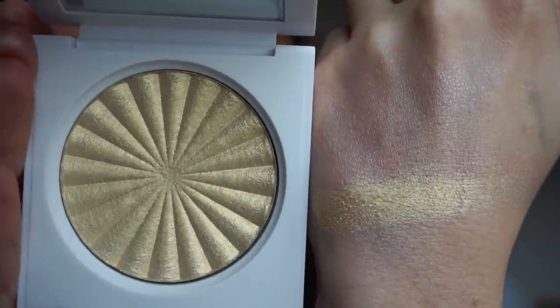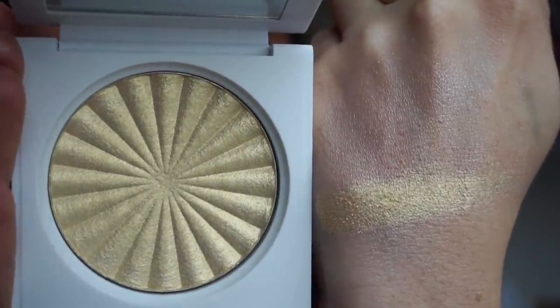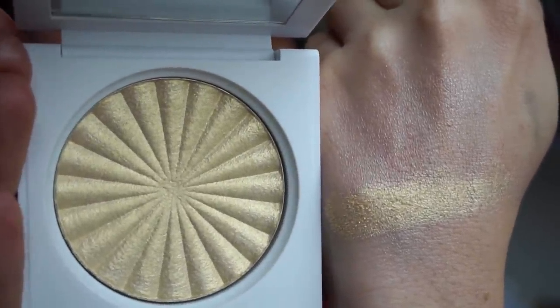The next highlighter is in Gumdrop — I would say this is the yellow gold of the bunch. This is one of my favorites to use on the inner corner and brow bone because it's so different compared to what I usually use and adds a really nice effect. Then the next one is Pumpkin Pie.